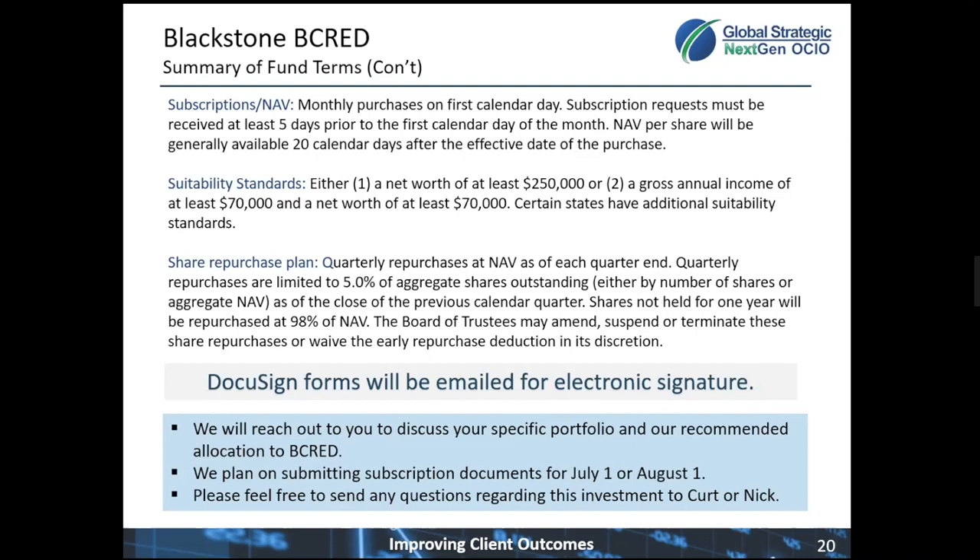If we miss the July 1, it'll be on August 1. We're happy to go through this in detail with any of you to put together a customized review via Zoom or conference call.